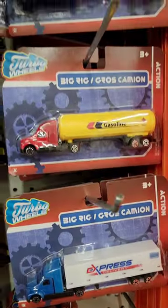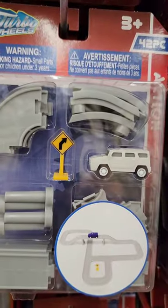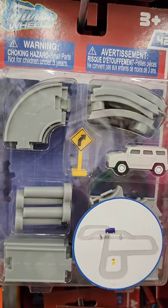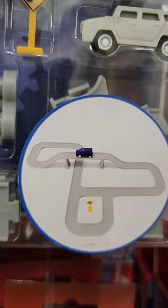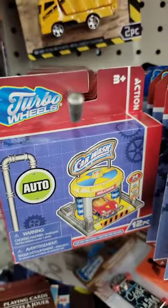They even have big rigs — come on, big rigs for a buck! And they've got these little track play sets. Those look like they might be pullbacks, I'm not sure, but these would be good for micro vehicles like Micro Machines. That's really cool. And skateboards too.